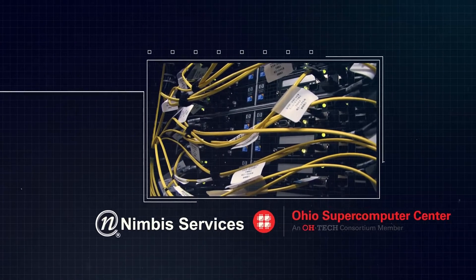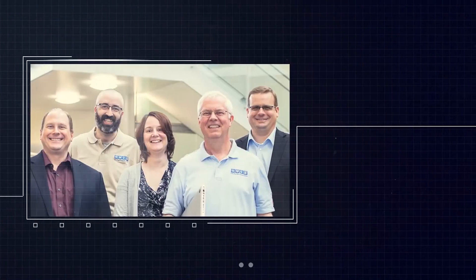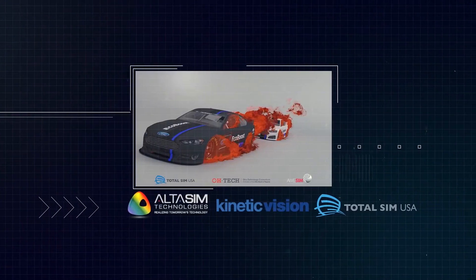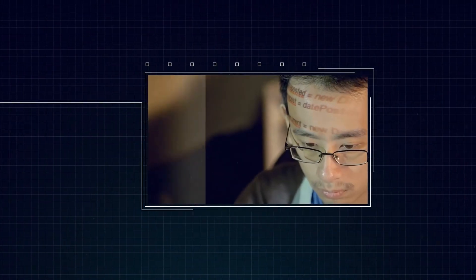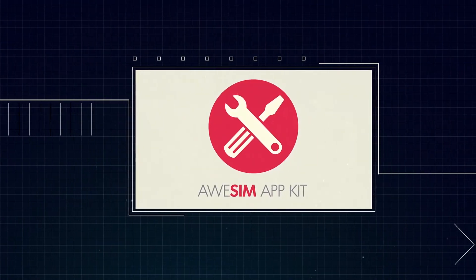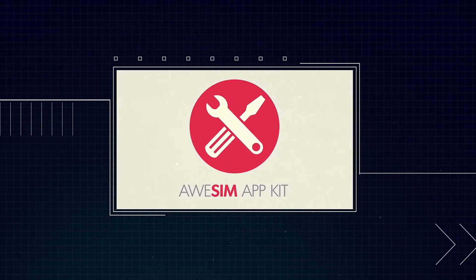AWESOME provides customers a variety of resources, such as hardware, software, training, and expertise, including engineering services provided by AltaSim, Kinetic Vision, and TotalSim. Also, for collaborators like application developers and resource providers, the app developer kit and runtime software are available to further expand the AWESOME product line.